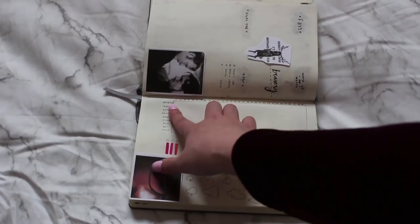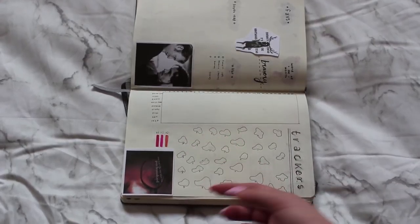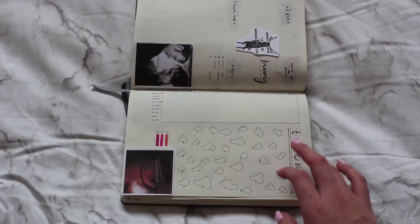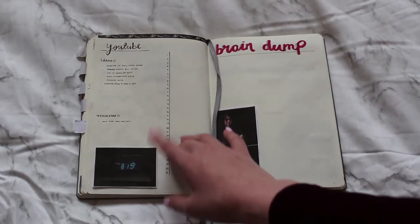I also have my habit tracker, which I'm getting back into. I have: water — two plus, so at least two bottles — meds, my night guard, wash my face, makeup, study, film, edit, and read. Just to see if any of this impacts my mood in different ways.